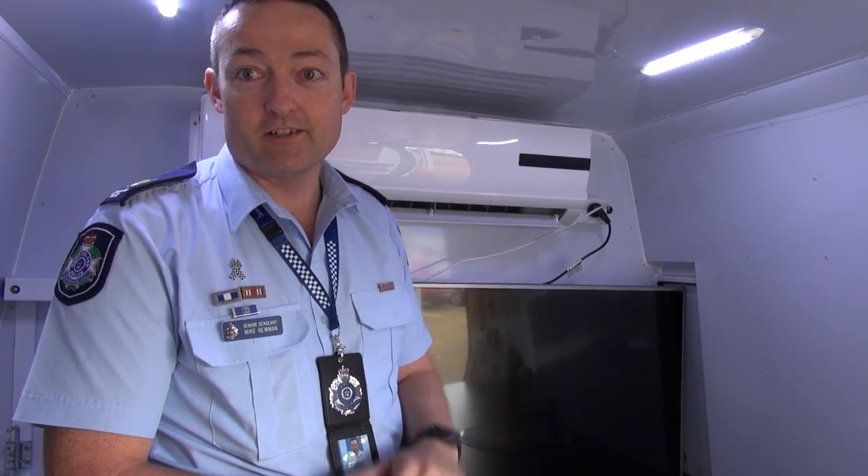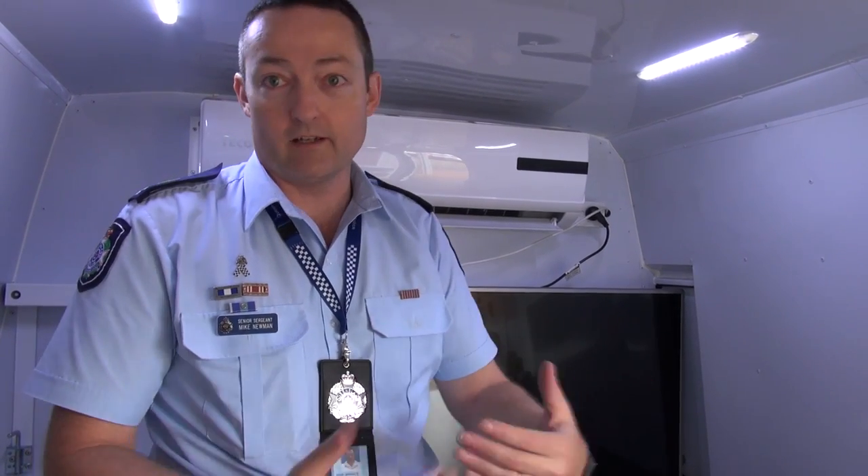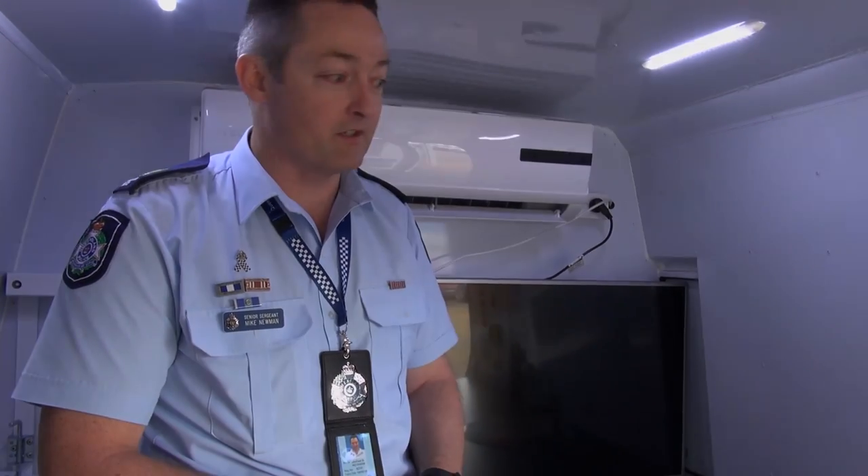And obviously, most importantly for an Australian summer, we have an air conditioner set up in here so that we can actually operate comfortably for extended periods.